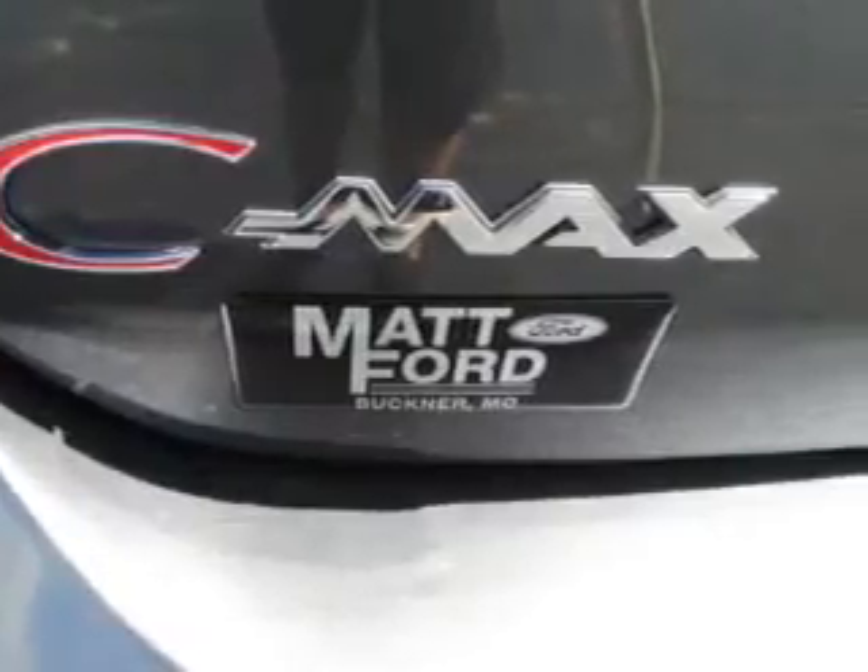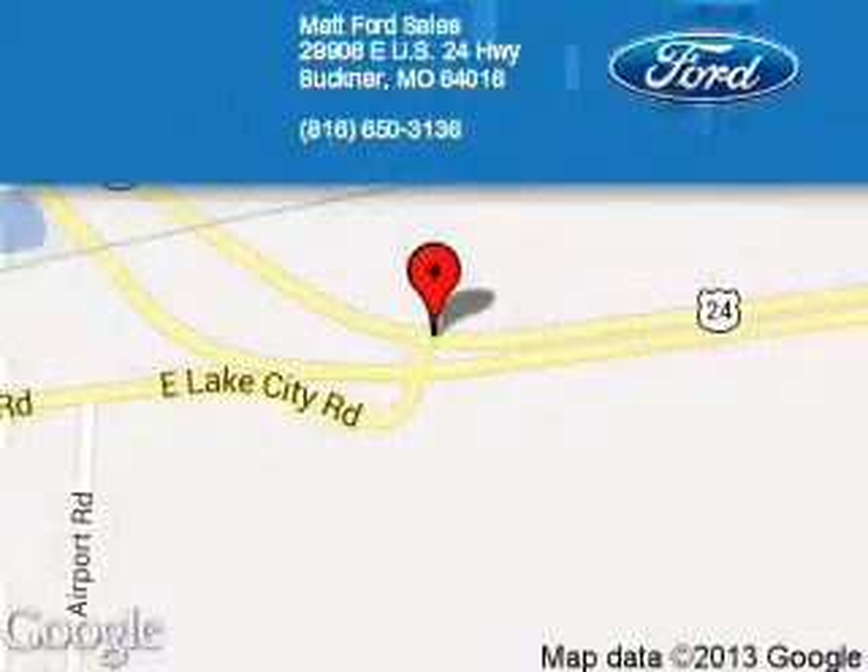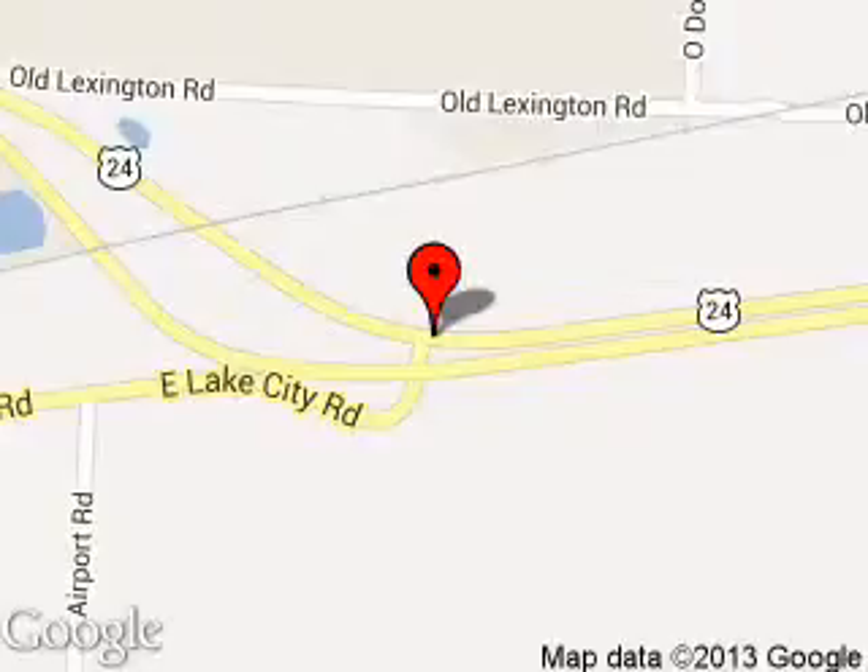Call or click to contact us today. Matt Ford Sales is dedicated to doing everything possible to ensure that the experience you have selecting your next vehicle is a pleasant one. We are located at 29906 East U.S. 24 Highway, Buckner, Missouri, 64016.